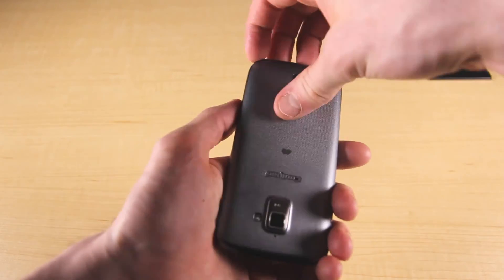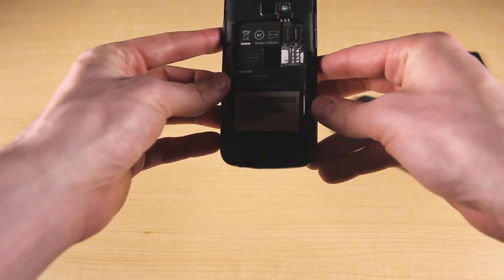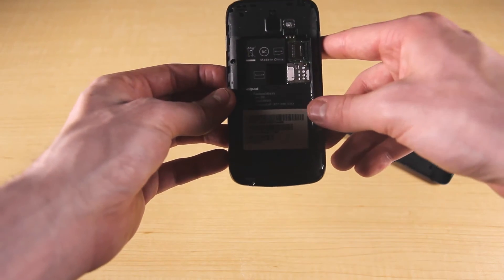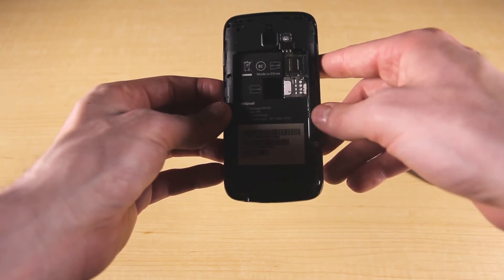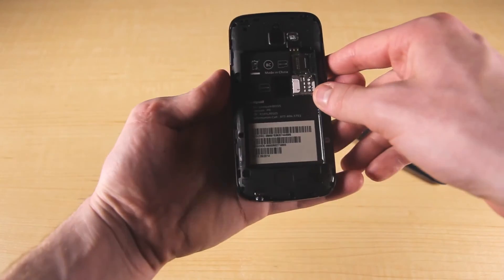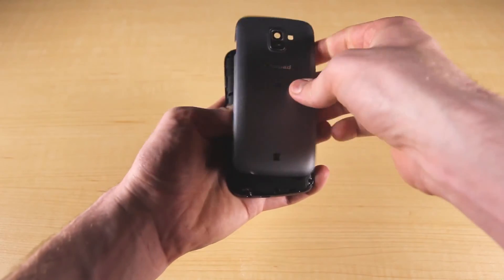Now I'll take off the back so we can check out underneath. Up above is the micro SD card slot where you can add up to 32 gigabytes of extra storage, and that is on top of the 4 gigabytes of internal storage that you already get. And next you see is the SIM card for the Quattro 2 — your device will already be shipped with this inside, so just make sure to leave it alone and you're good to go. Now I'm going to pop the battery back in and close the back, and then we'll check out the Quattro 2's operating system.